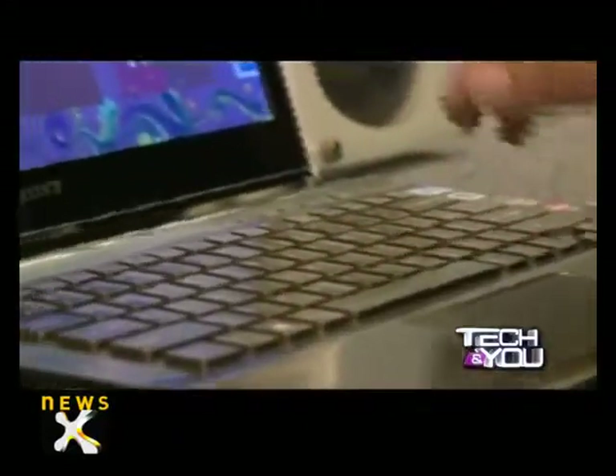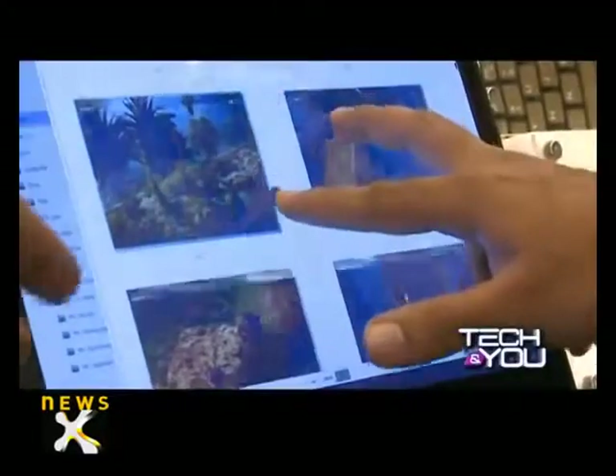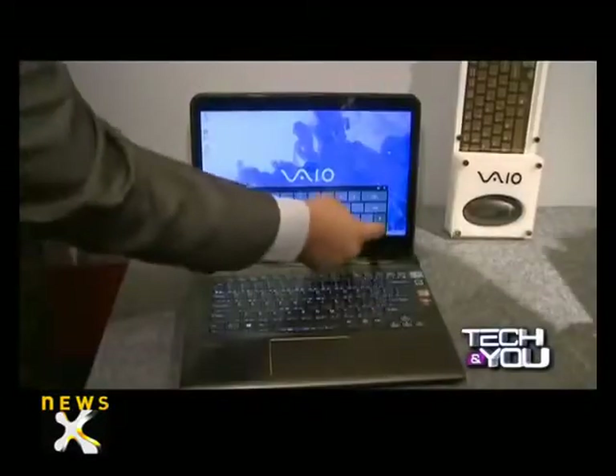Next was Sony VAIO's touchscreen. It's the VAIO laptop with touchscreen. We were confused because it's not a tablet, and it's got touch. They call it the touch and type laptop. There are two models on display, VAIO E14A and the Ultrabook VAIO T.